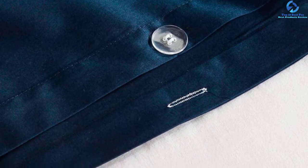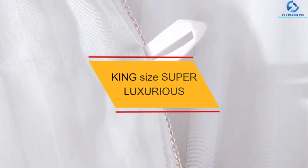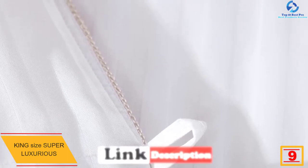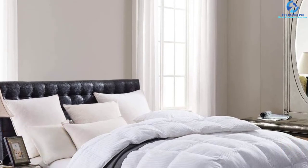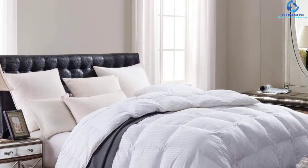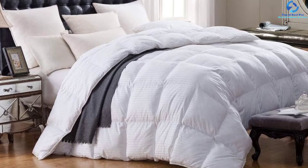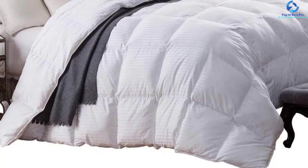Moving on, at number 9 we have the King Size Super Luxurious comforter from the Luxury Down Collection manufacturer. The extraordinary features make it safe and effective for the user. This luxurious goose down comforter provides medium warmth for year-round comfort and features an elegant finish. It features 750-plus fill power, 70 ounces fill weight, and 100% goose down, which is ideal for your sleeping comfort.